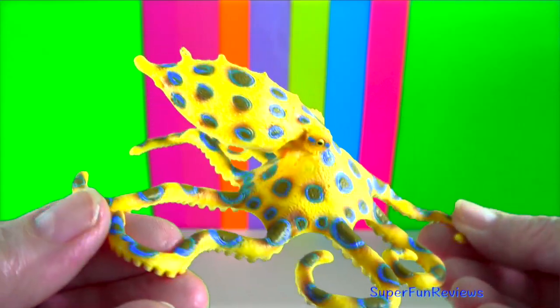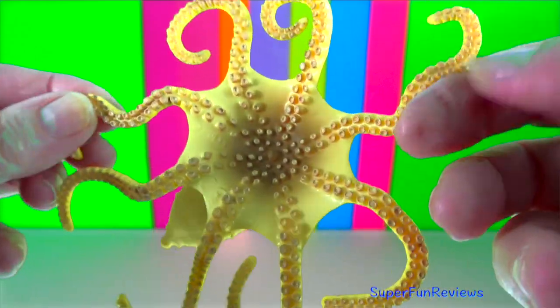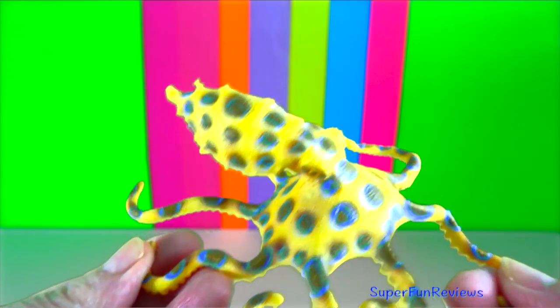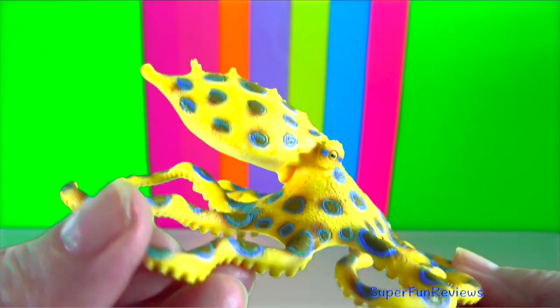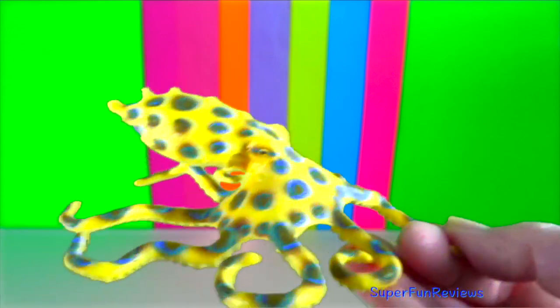Blue ringed octopus. They are usually nocturnal, emerging at night to hunt crustaceans and small fish. The brightly coloured rings are a warning to would-be predators.